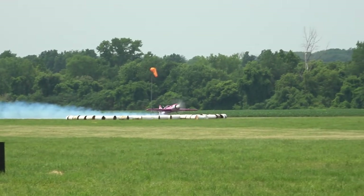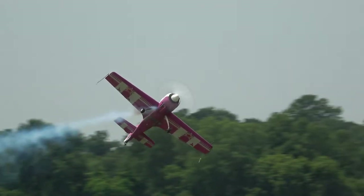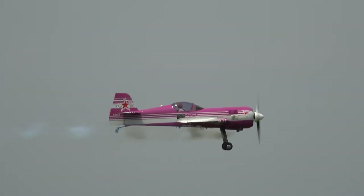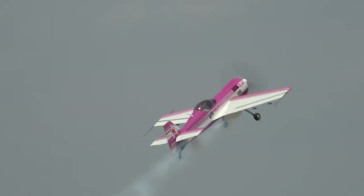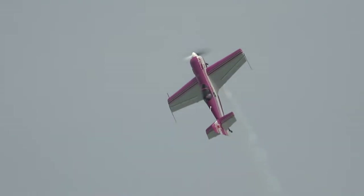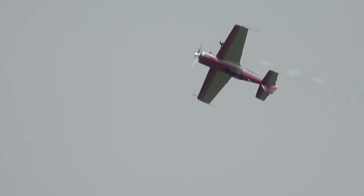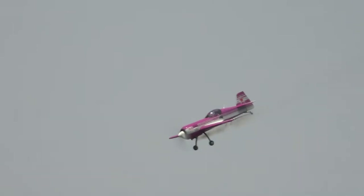Rick Volker is coming back from Tennessee to entertain you with aerobatics in his Sukhoi. For those of you who have not seen Rick Volker, let me explain what you've been missing.